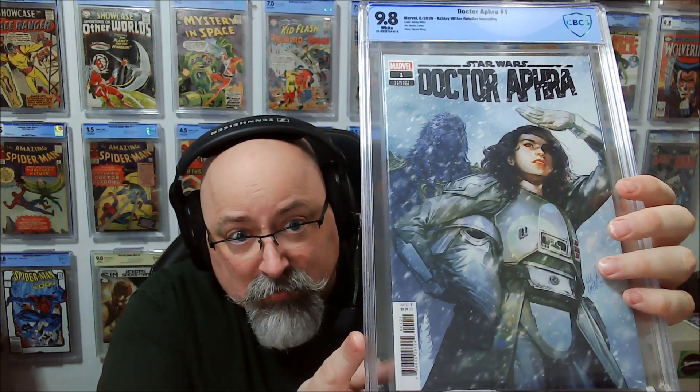Let's get back on our winning ways. This is from Volume 2 of Doctor Aphra, Number 1 — this is the 1-in-25 retailer incentive. Came back a 9.8.